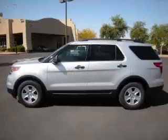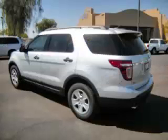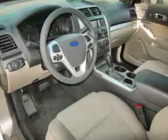This is a 2011 Ford Explorer, complete with a 3.5-liter V6 engine. Top features include overhead console, traction control, tinted windows, third-row seats, and dual exhaust.